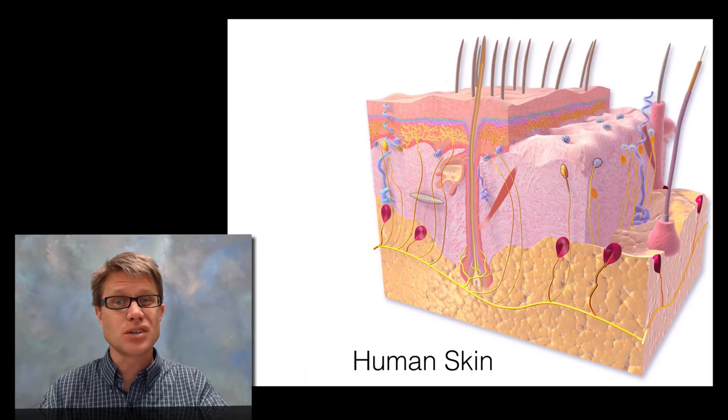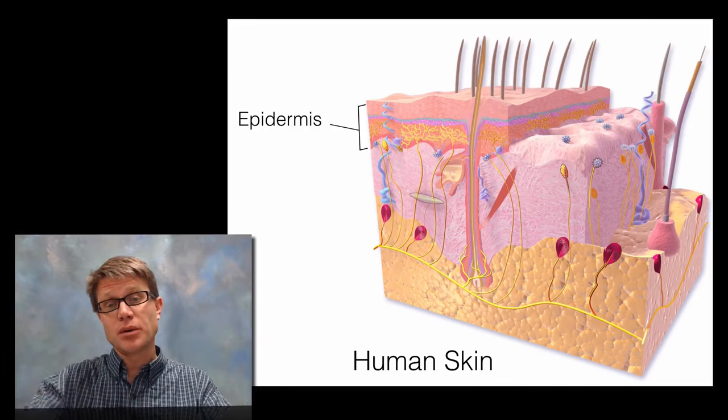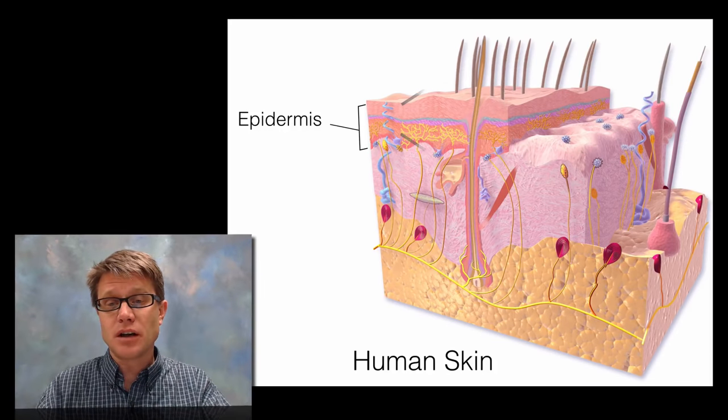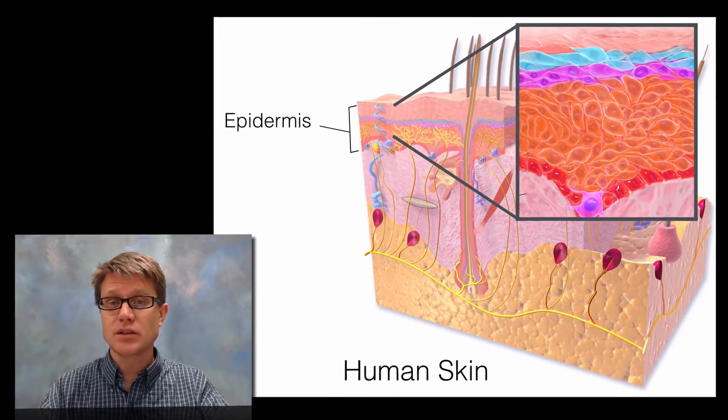The whole thing revolves around the largest organ in your body, which is the skin. The top layer of skin is called the epidermis. If you get a tattoo, we have to make sure that we're putting that ink underneath the epidermis — if we didn't, it would simply be lost over time.